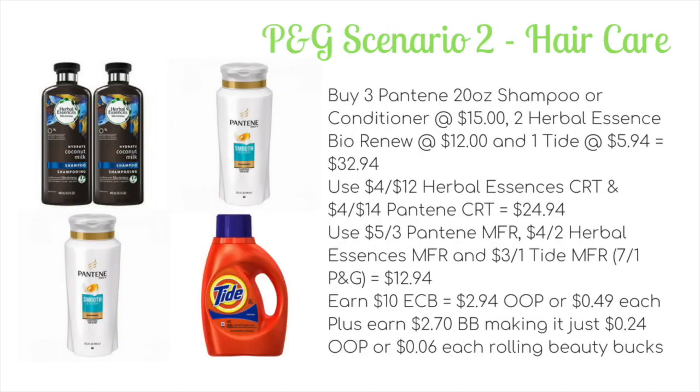Deal number five is the second P&G scenario, on hair care. This one requires two different CRTs to make it work. You're going to buy three of the 20-ounce Pantene shampoos and conditioners — if you buy smaller bottles it won't work because you won't be able to use the Pantene CRT. Those total $15. Then buy two Herbal Essences Bio:Renew at $12 and one Tide liquid at $5.94, making your total $32.94, easily hitting the $30 spend threshold.